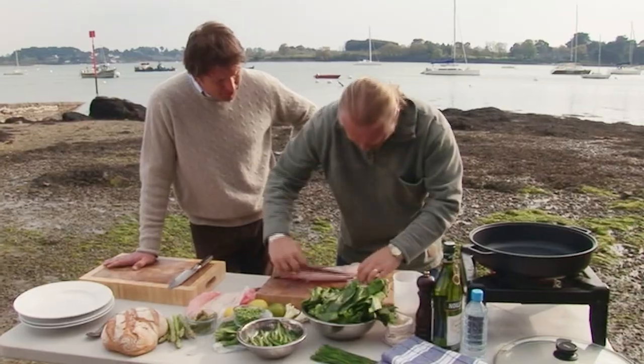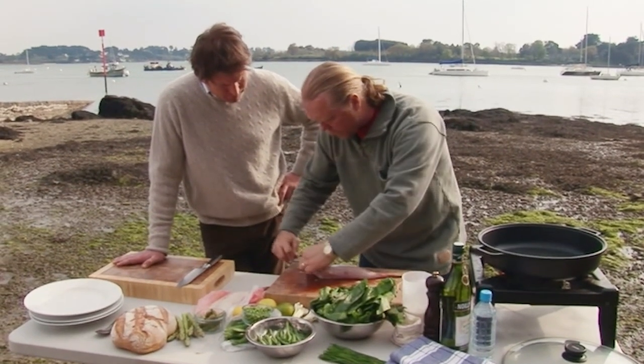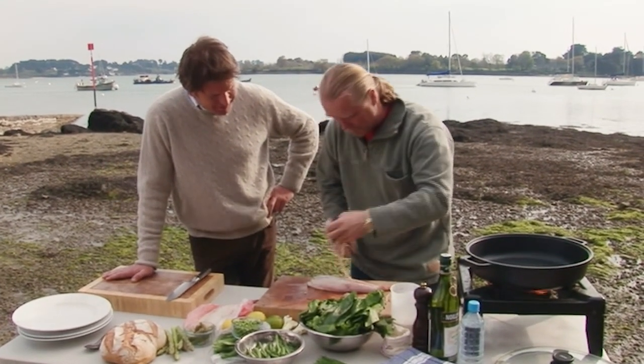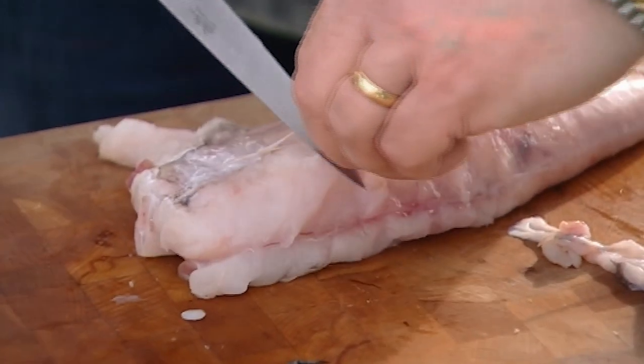This membrane is actually pretty good for stock. But it's a good fish, monkfish — it's quite a meaty fish. It doesn't break down. They used to use it as a cheat's scampi, before it got too expensive. But you can see it's quite a nice white, clean fish under that membrane.